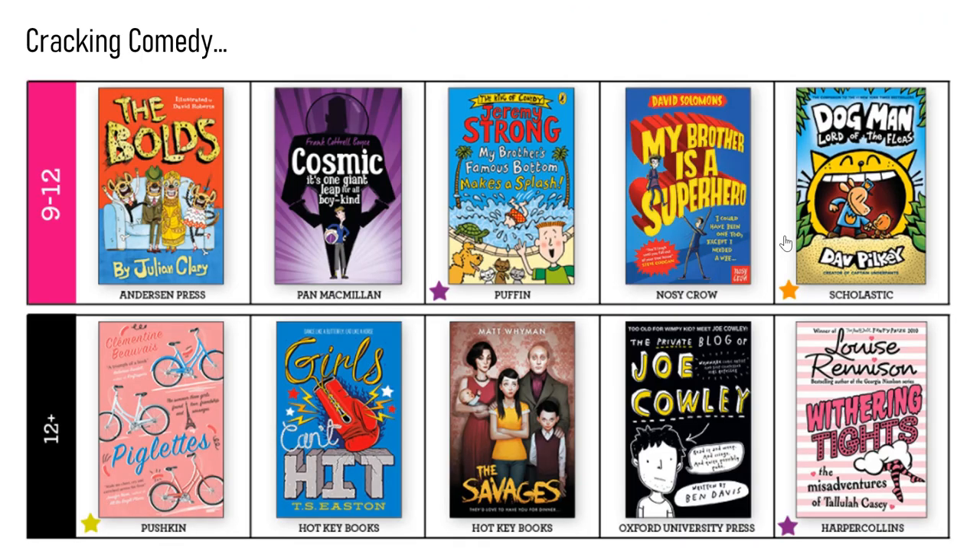Funny books now on the board — lots of famous names. Louise Rennison has been writing funny books for a very long time. There's Julian Clary, a comedian, Jeremy Strong, and Joe Cowley at the bottom. I met Joe Cowley when his first book came out — he came to the school I was working at and did a workshop with the kids. He was a lovely guy, really interesting. Lots of good ideas here.